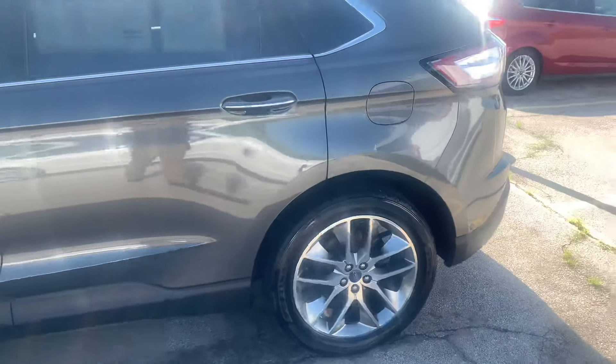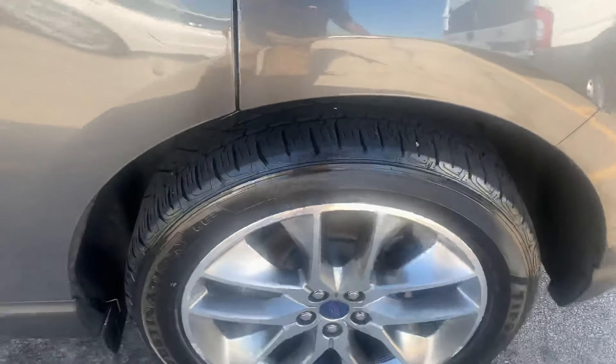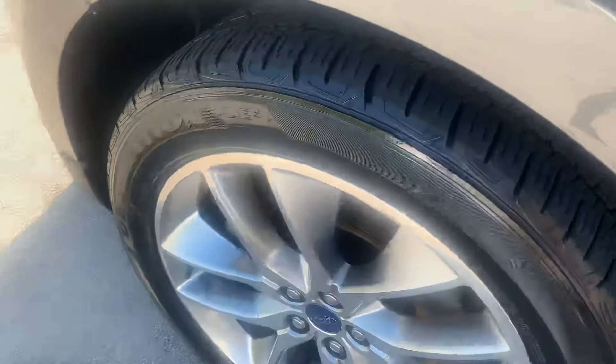Nice, clean vehicle, one owner, no accidents, no damage. With the certified pre-owned, you're going to have brand new tires all the way around as well with this vehicle.